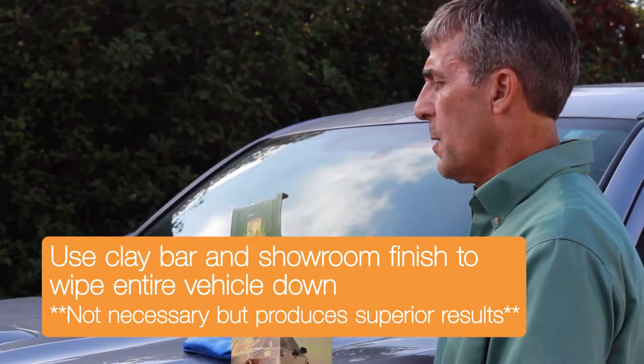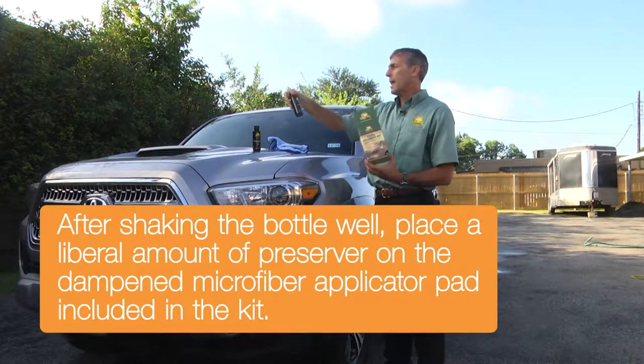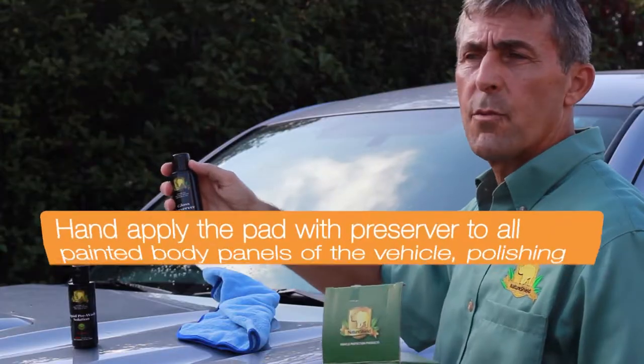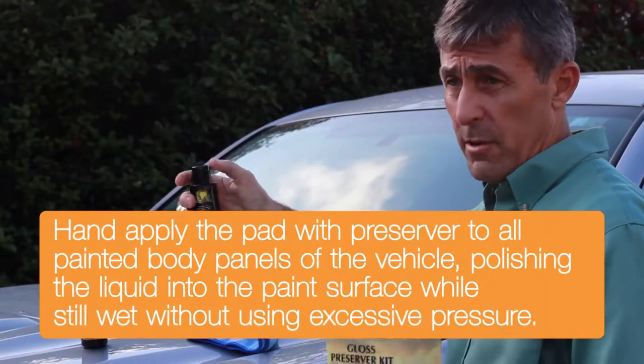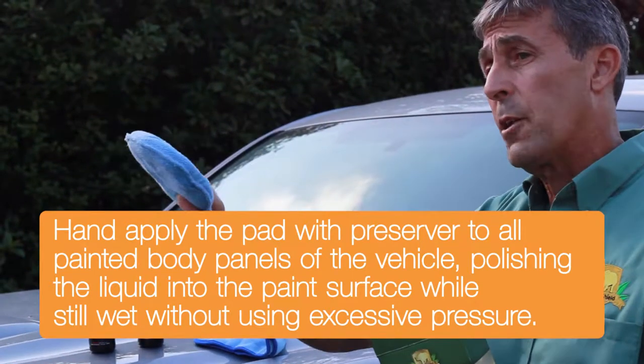The gloss preserver kit comes with enough pre-wash solution to wash your vehicle, the paint sealant gloss preserver which protects your vehicle from acid rain, decaying insects, and bird droppings — all the stuff you get on the car going to the ball games — enough to apply to one car, and it comes with the applicator pad.